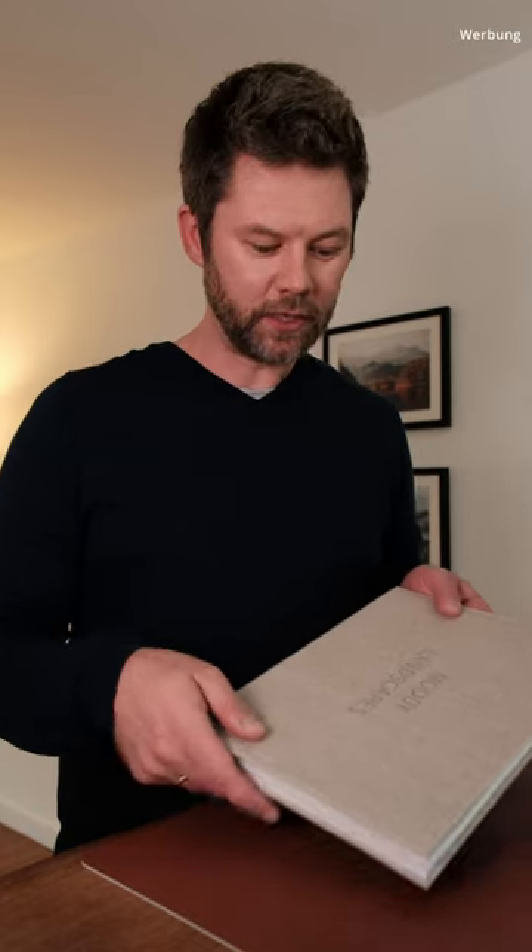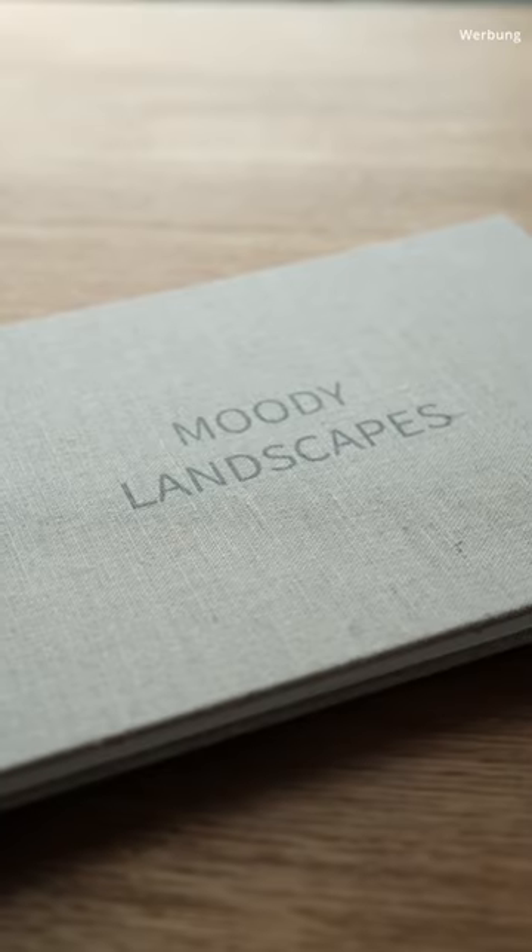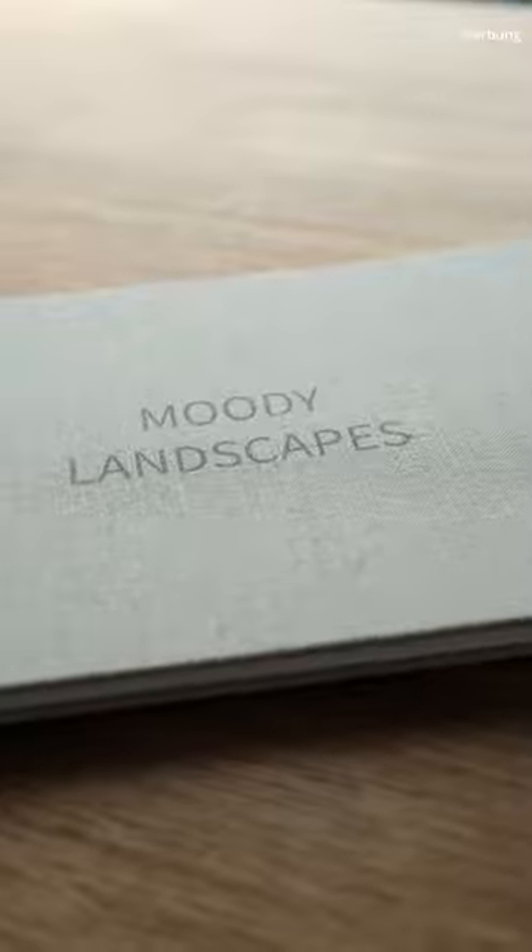Just today I received my latest order from Saaldigital. It's one of their professional line photo books, which they offered photographers to test out in a voucher campaign. To be transparent, I only had to pay for the shipping costs, and I would like to share my honest opinion about that product with you.